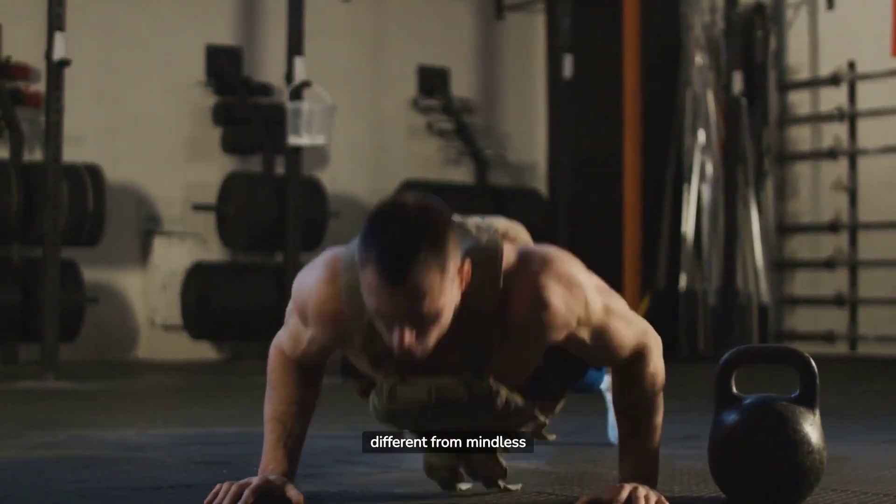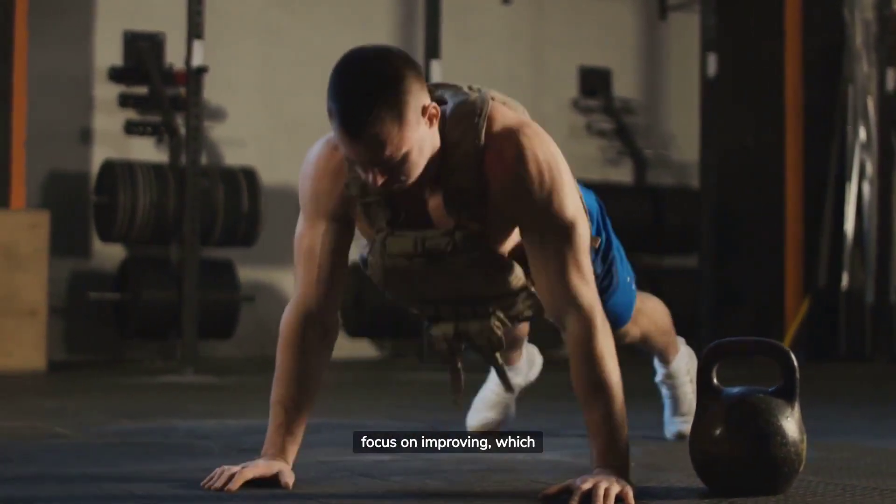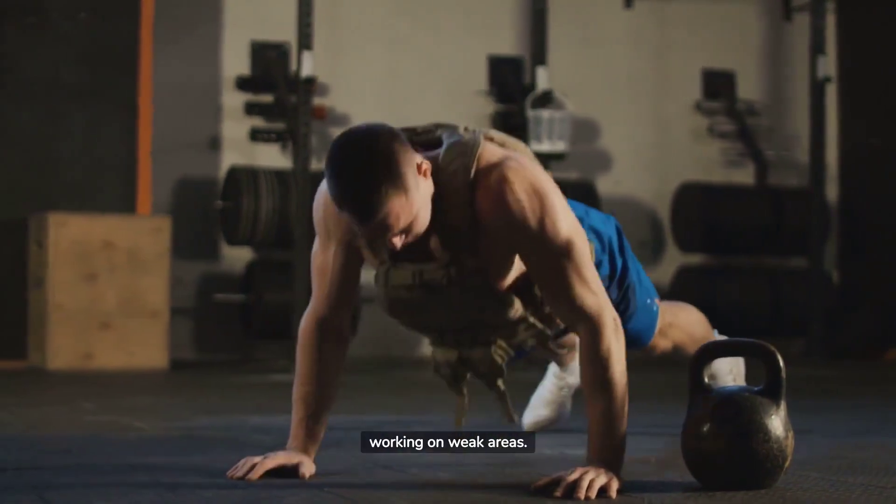Deliberate practice is different from mindless repetition. The key difference is the intentional focus on improving, which involves self-reflection, seeking feedback, and consciously working on weak areas.